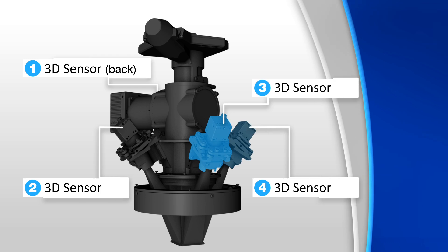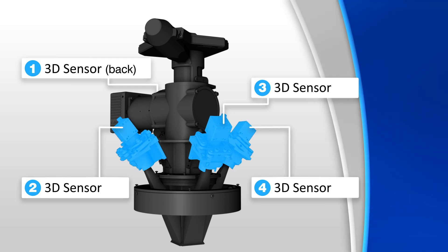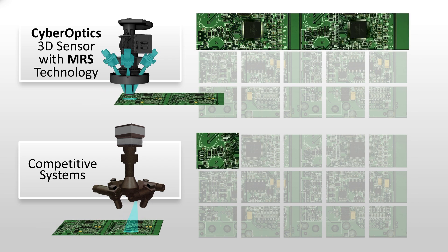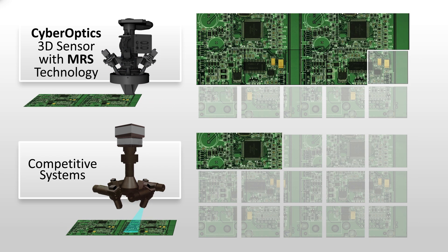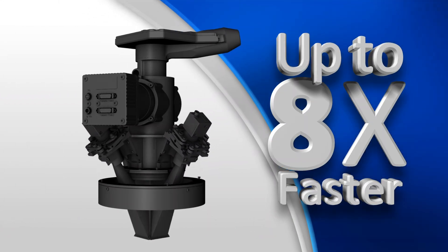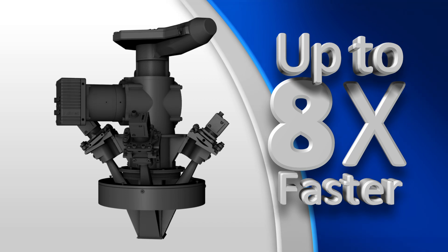We accomplish this with our proprietary design. Our architecturally superior multi-view 3D sensors allow us to capture multiple points of 3D imagery simultaneously in stunning ultra-high quality detail at a rate up to 8 times faster than possible with any competing solution.